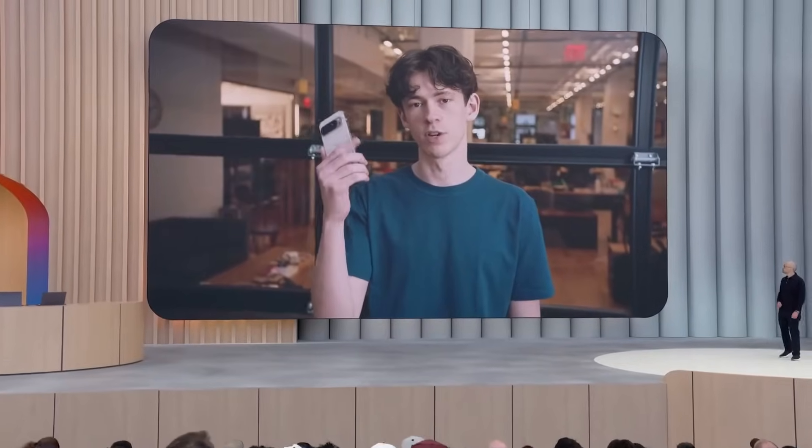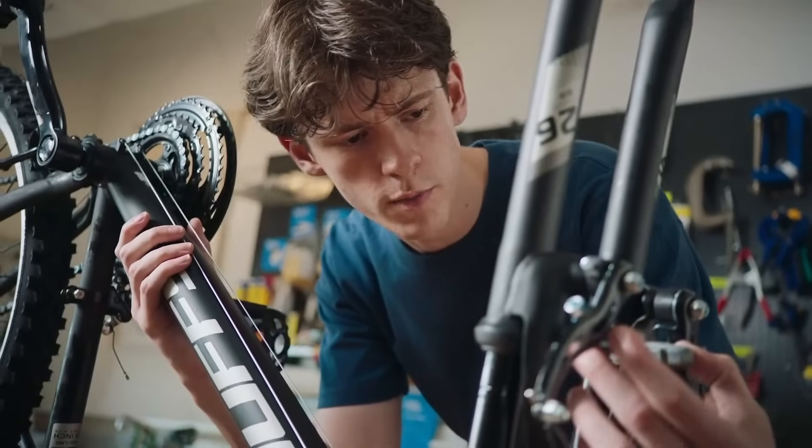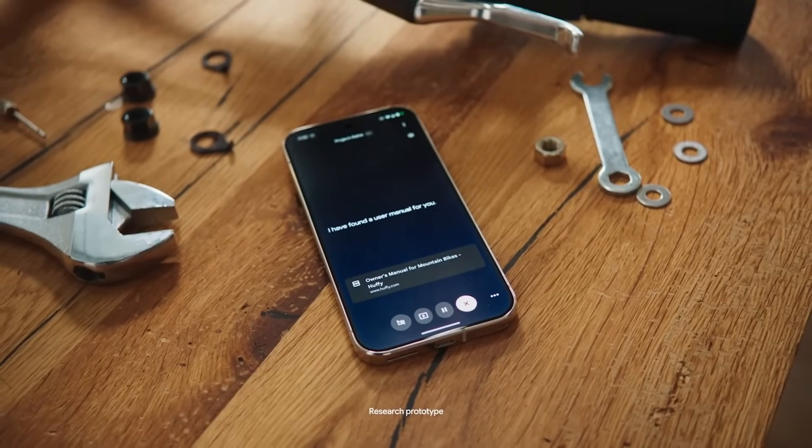I'm here with the latest research prototype of Project Astra, and we're going to see how it can help me fix my bike. Hey, go online and look for a user's manual for a Huffy mountain bike. I have found a user manual for you.